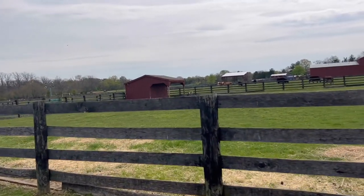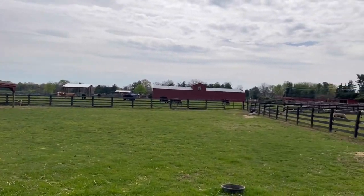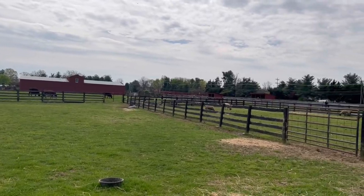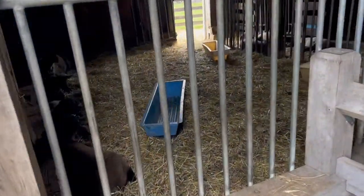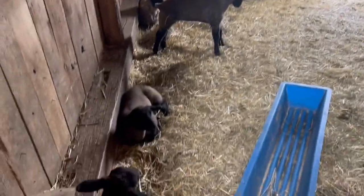This place is really cool. This is the barn - oh, that one's just getting up. They're all just kind of hanging out in here.